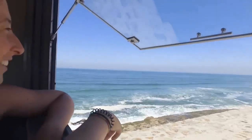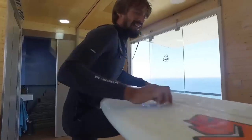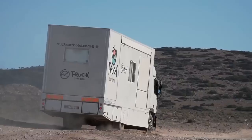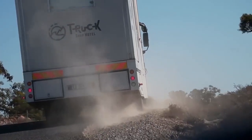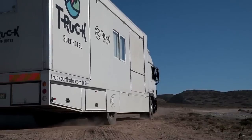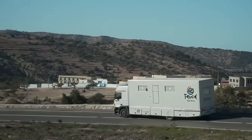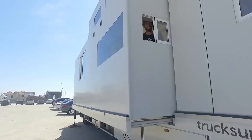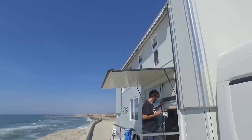The truck is equipped with all the necessary amenities, such as beds, storage spaces, seating areas, and a small kitchenette. What sets the Truck Surf Hotel apart is its mobility — it allows guests to travel to different surf spots and explore various coastal areas without the need to book traditional accommodations or worry about transportation. The truck is driven by experienced guides who know the best surf spots.